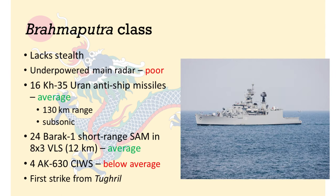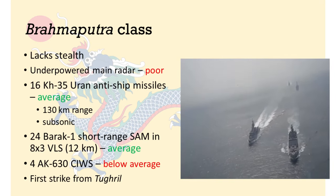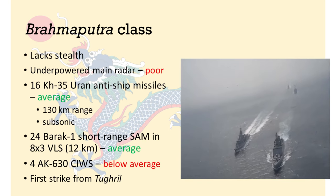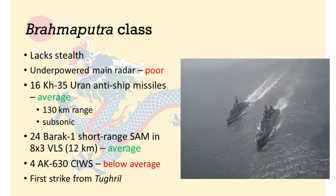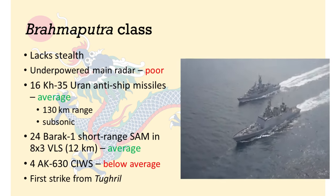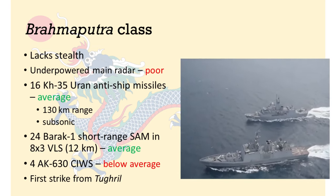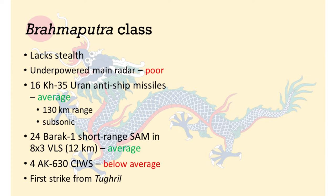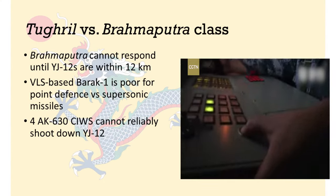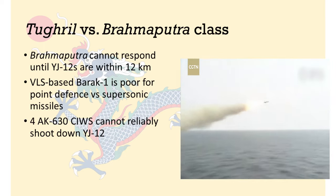The Brahmaputra is likely to be detected well beyond the range of its primary anti-ship weapons. The Tugrul, with its purpose-designed stealth features, will likely remain concealed at this point and should be able to launch a first strike with its YJ-12 missiles. The Brahmaputra frigate will probably know that there is an enemy ship out there somewhere using a signals interception system, even if it cannot locate the enemy. The Brahmaputra class is unlikely to be able to intercept YJ-12 missiles eight times in a row.